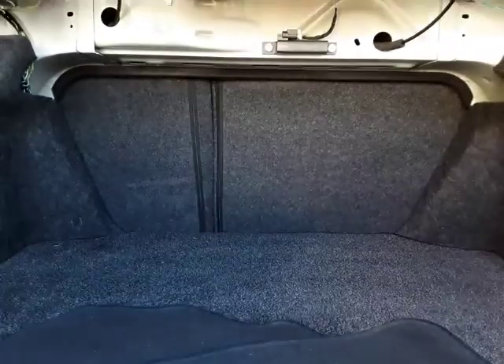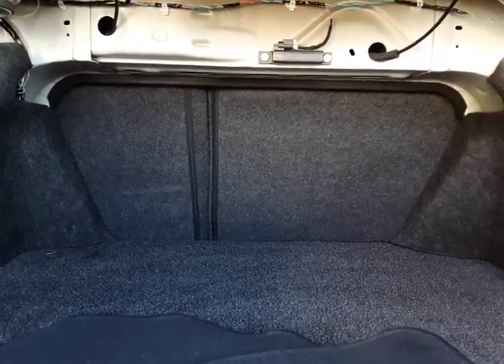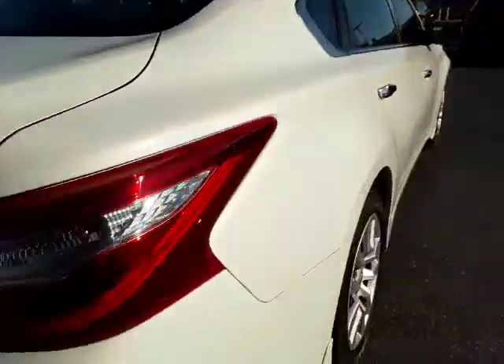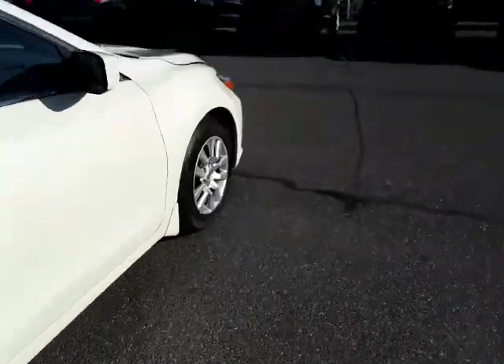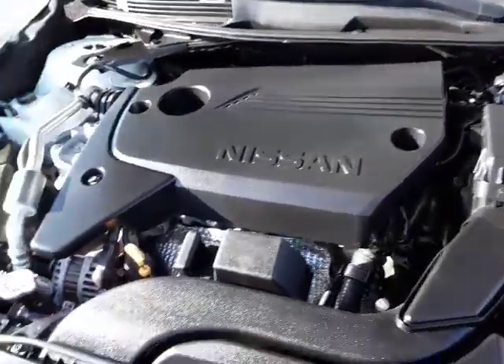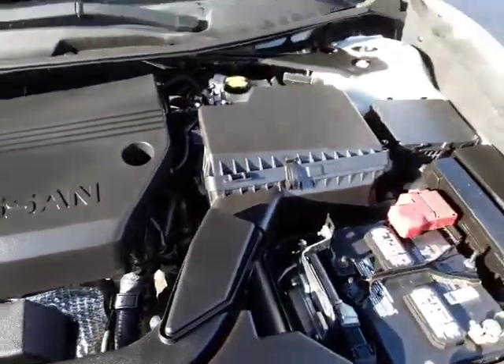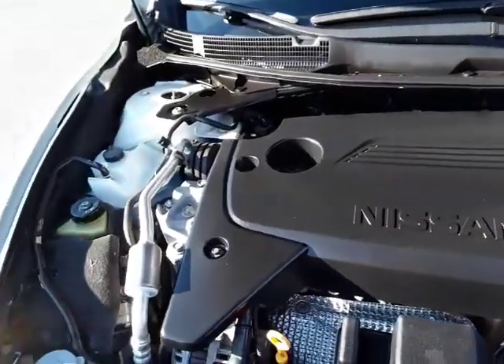You've got a 60-40 split bench and it folds down to give you extra cargo room. Just a really nice vehicle. Let's take a quick look under the hood. The 2.5 Nissan 4-cylinder — smooth running, nice running motor.